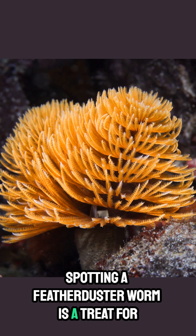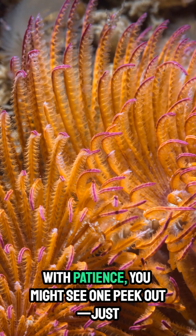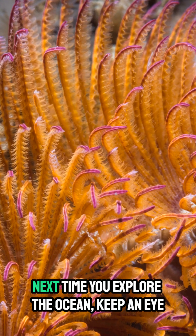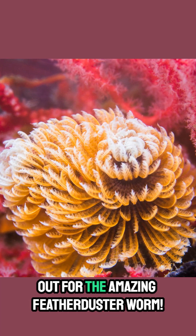Spotting a Featherduster Worm is a treat for divers and ocean lovers everywhere. With patience, you might see one peek out — just don't make any sudden moves. Next time you explore the ocean, keep an eye out for the amazing Featherduster Worm.